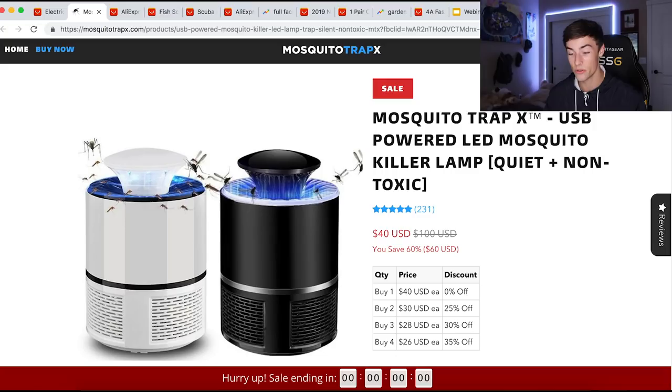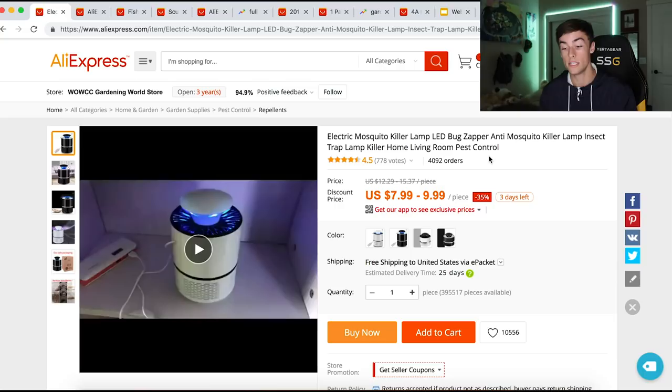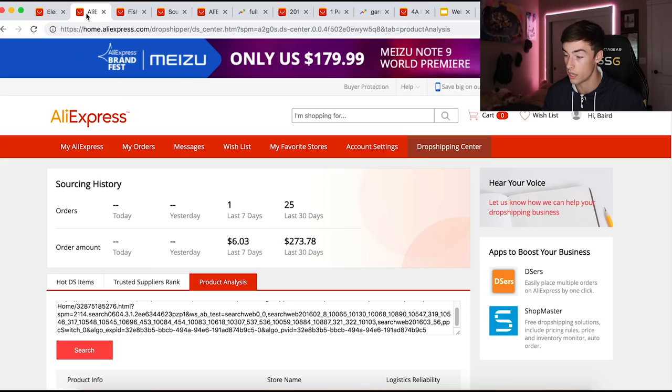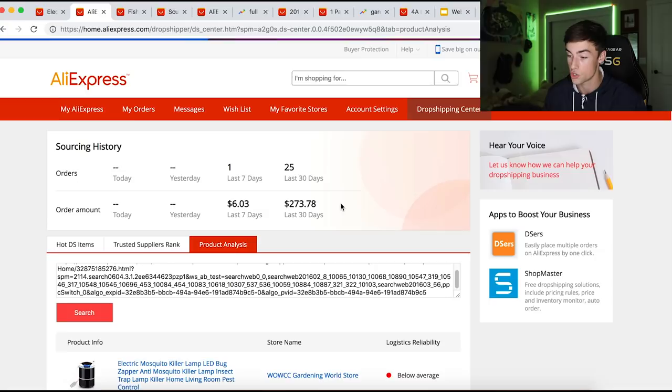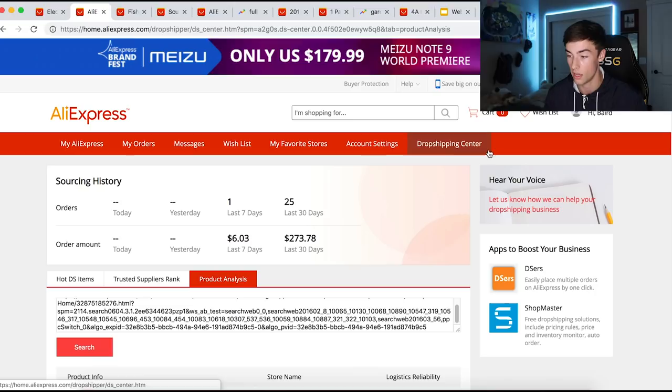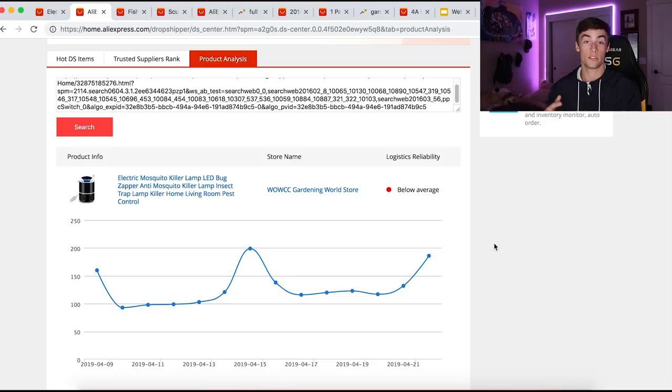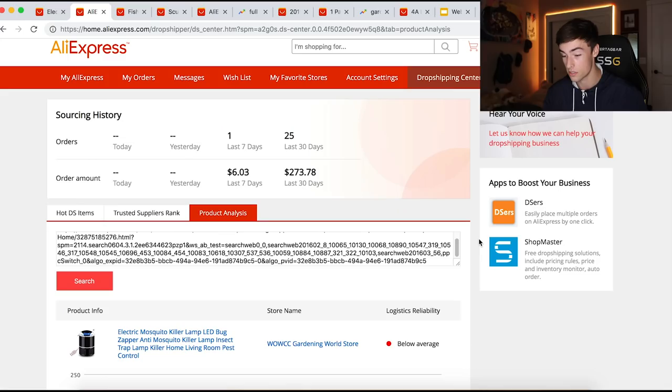This product solves a problem, sparks emotion, is an impulse buy, has great resale value, makes life easier — you don't have to deal with mosquitoes — and is in demand. So it's a winning product. Now we can actually see how well this supplier is selling: copy the URL, go to AliExpress, click on Drop Shipping Center, and paste that URL under Product Analysis. It'll show how many units are being moved each day. You can see a big peak of 199, slowly increasing — 93, 99, 100 — then on the 20th: 117, the 21st: 132, the 22nd: 186. This product is going to continue to go up in demand as the summer months get closer. I recommend adding it to your store.